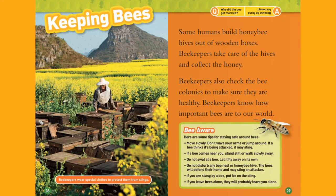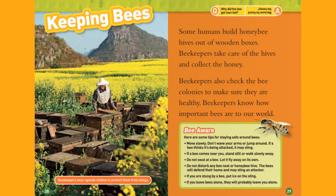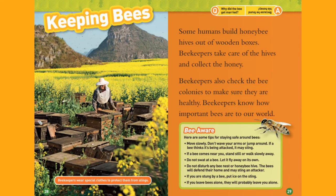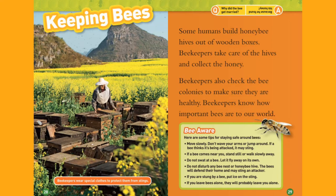Keeping Bees. Some humans build honeybee hives out of wooden boxes. Beekeepers take care of the hives and collect the honey. Beekeepers also check the bee colonies to make sure they are healthy. Beekeepers know how important bees are to our world. Beekeepers wear special clothes to protect them from stings.